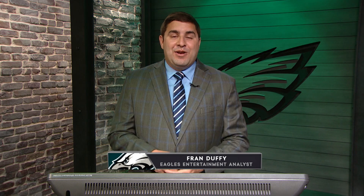What's up Eagles fans? Welcome inside the film room presented by Lincoln Financial Group. I'm Fran Duffy and today we're going to take a look at Eagles second round pick Landon Dickerson from Alabama. This guy is a lot of fun to watch. We're going to have a lot of fun breaking down his film.